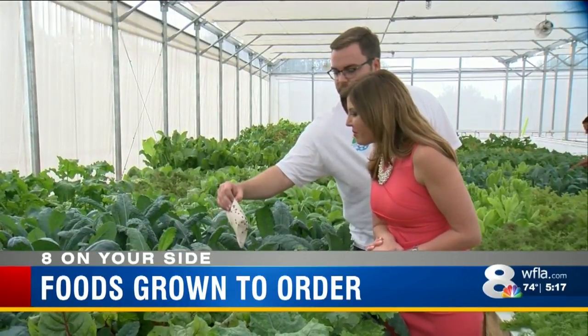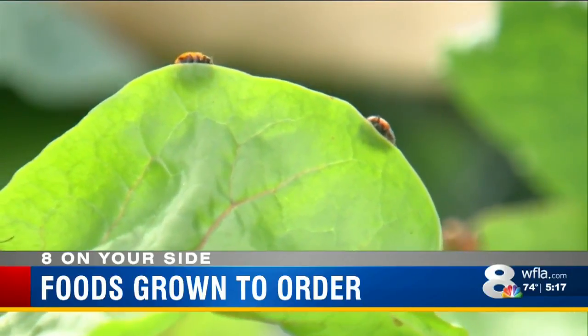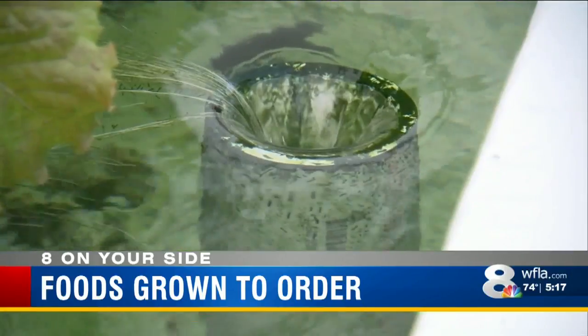They're actually working right now. Get back to work, guys. Everything you eat is free of chemicals and of the risk of E. coli or salmonella outbreaks.